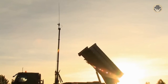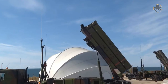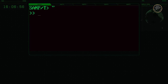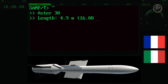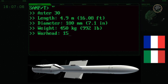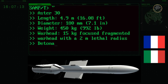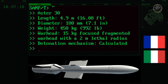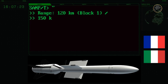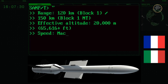Even though Turkey signed a contract for the acquisition of the SAMP/T in 2018, the programme was put on hold one year later due to the military intervention of the Turkish army in the Syrian civil war. Still, the parties have continued negotiations. The Aster-30 has a length of 4.9 metres, a diameter of 180 millimetres, and a weight of 450 kilograms. The missile's focused fragmentation warhead with a calculated delay proximity fuse weighs 15 kilograms. Its range is 120 kilometres and 150 kilometres for the Block 1 and Block 1 NT variants, respectively. The effective altitude of the Aster-30 is 20,000 metres, over 65,600 feet, and its speed is Mach 4.5.